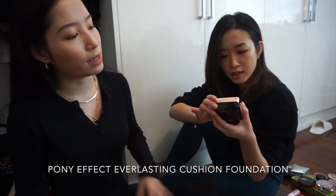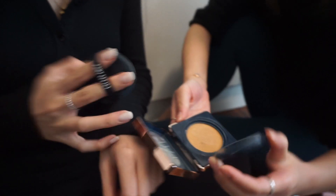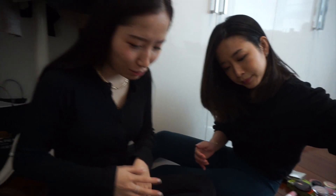Honey Effect Everlasting Cushion Foundation — it's good, but I haven't really reached for it anymore. I find that cushion foundations never work on oily skin, I've given up on it. Okay, bye. Sorry Pony — I still love Pony though.